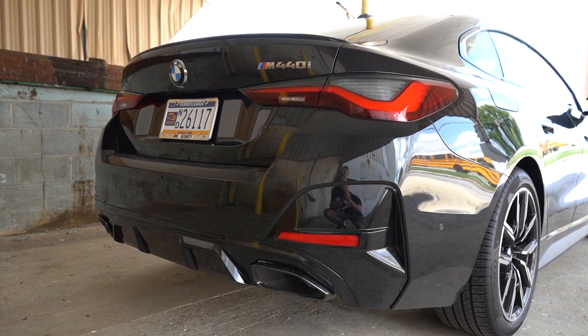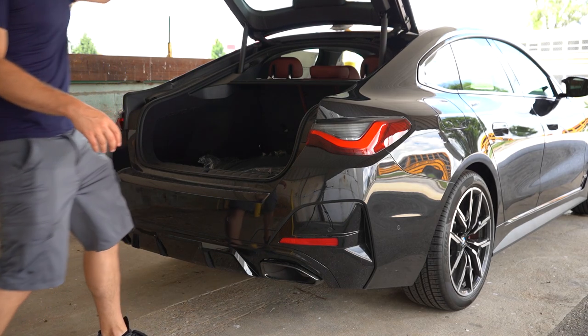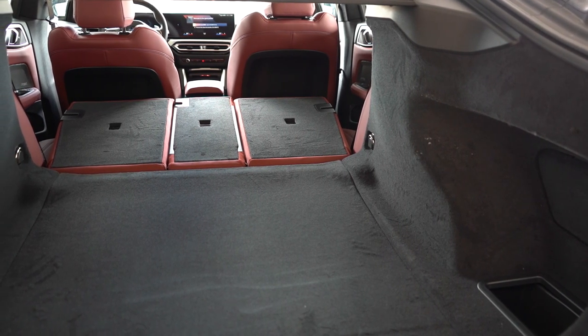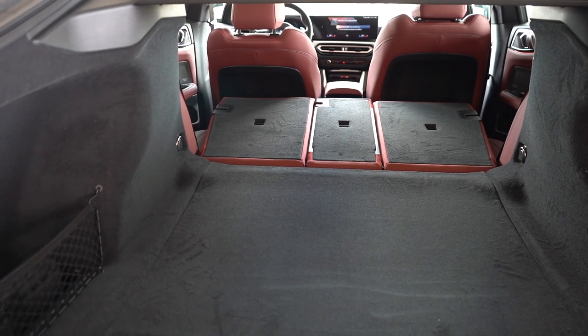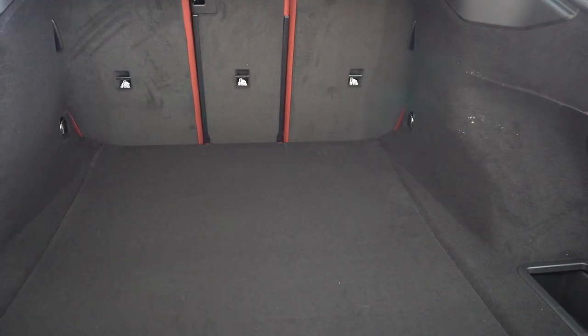Now for the trunk: it's a power trunk that comes standard, openable via the key fob or a button on the trunk itself. Cargo capacity is 16.6 cubic feet, and with the rear seats folded down that jumps to 45.6 cubic feet. There are chrome-plated tie-down anchors — unusual for a sedan — along with LED cargo lighting and netted storage on the rear left side. Everything is finished in velour carpeting, which is a nice touch.